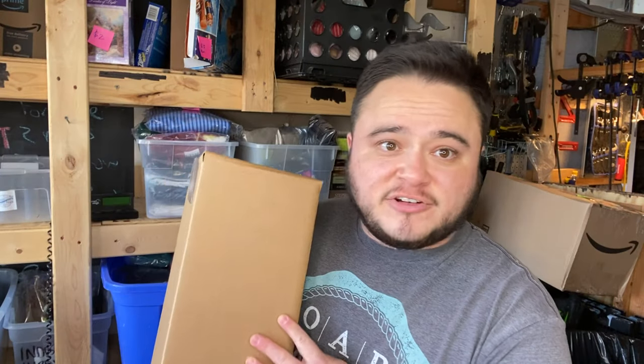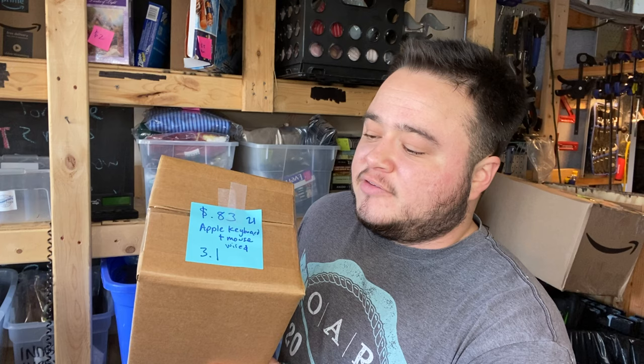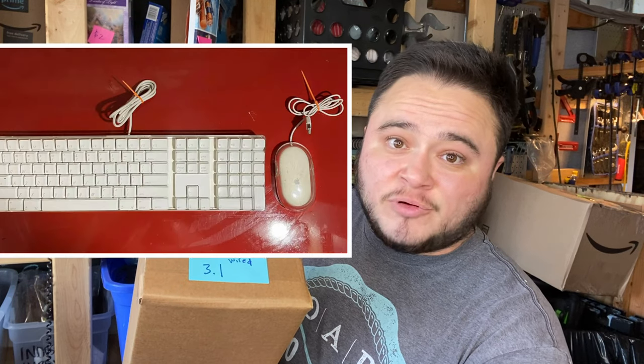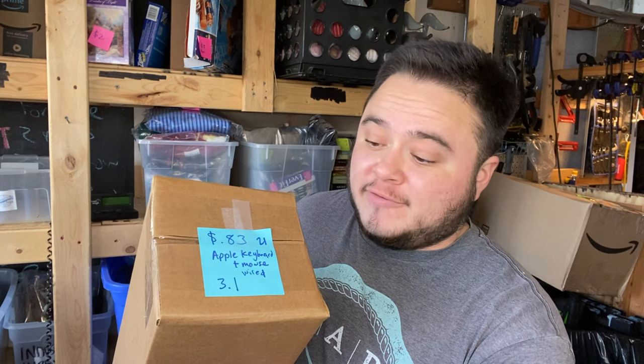I just picked up this OEM Toro leaf bag in new condition from a new thrift store — you could tell it's new because no leaves were inside. I paid three bucks and took an offer for $15 plus shipping. I packaged it up already to know the weight.